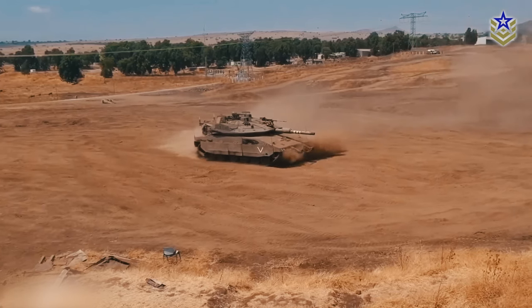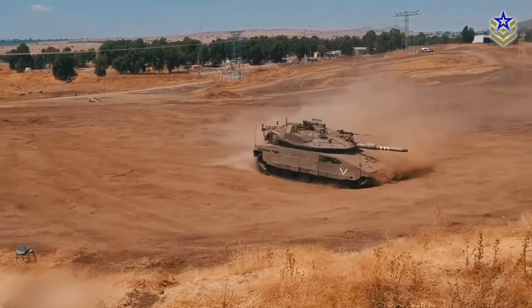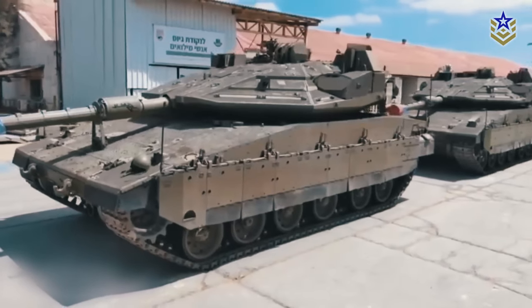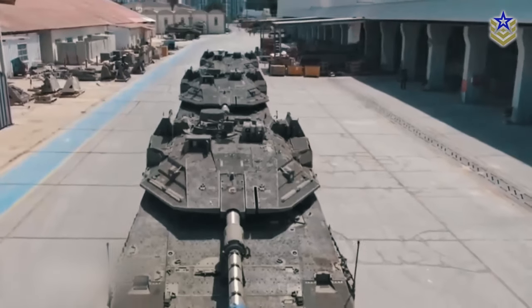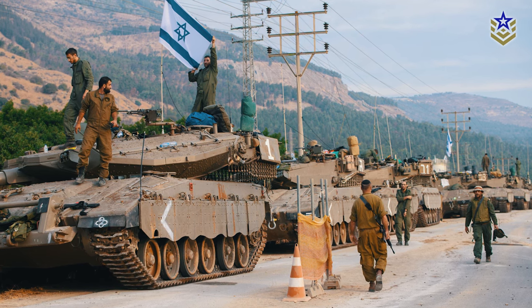As with earlier versions, the Barak MBT was jointly developed by the Defense Ministry's Armored Vehicles Directorate, also known as Mantak, and the Israeli Defense Forces. The MOD released a video showing three completed Barak MBTs and announced that the first new tanks were already delivered to the 52nd Battalion of the 401st Armored Brigade in early September 2023.